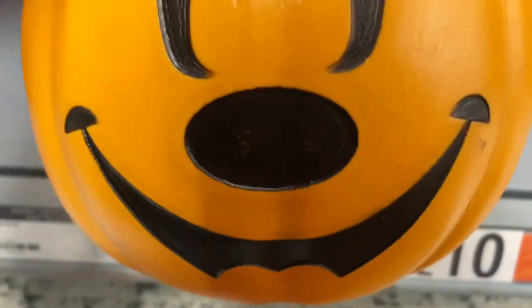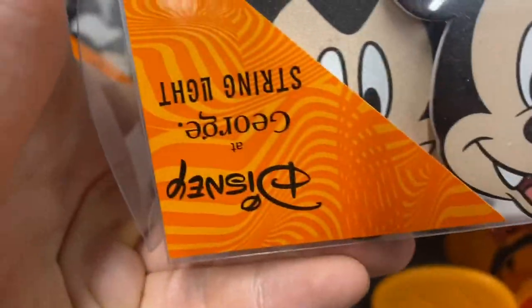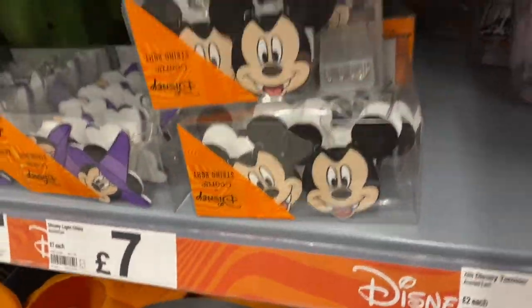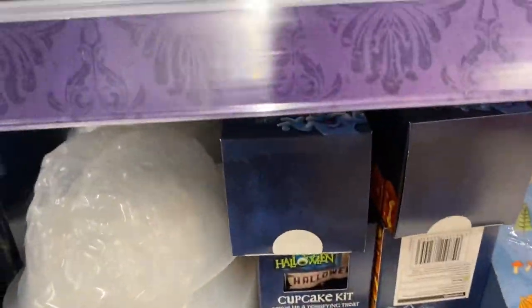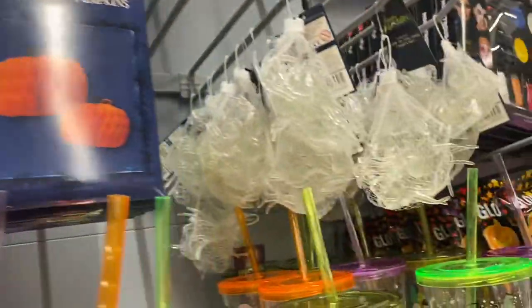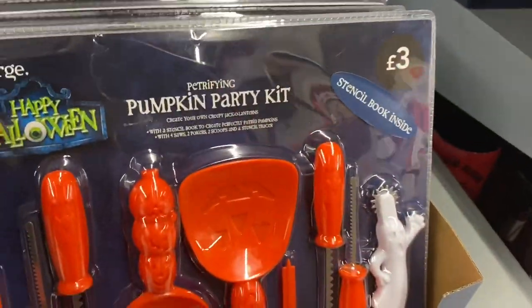You've got your trick-or-treat buckets, £17 for them. You've got Mickey and Minnie. You've got some fairy lights - Mickey lights, £17 for them. You've got your sign paint kit. Pumpkin carving kits, three pounds for them.